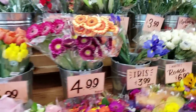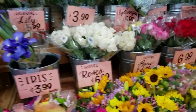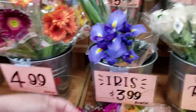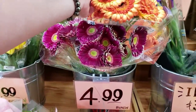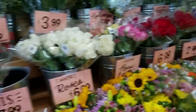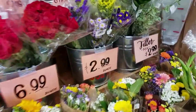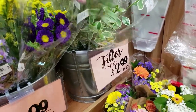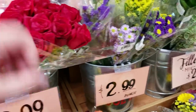And then it looks like they just have some cut flowers — like these iris are $3.99, looks like some daisies for $4.99. These ones are $2.99. Roses.